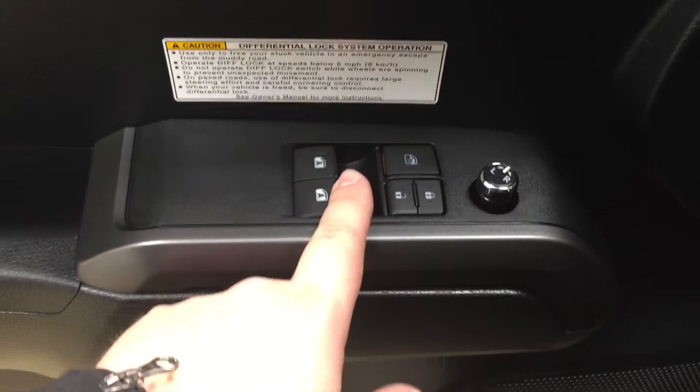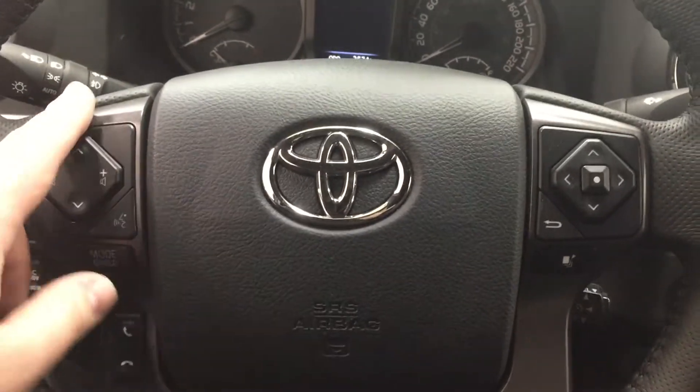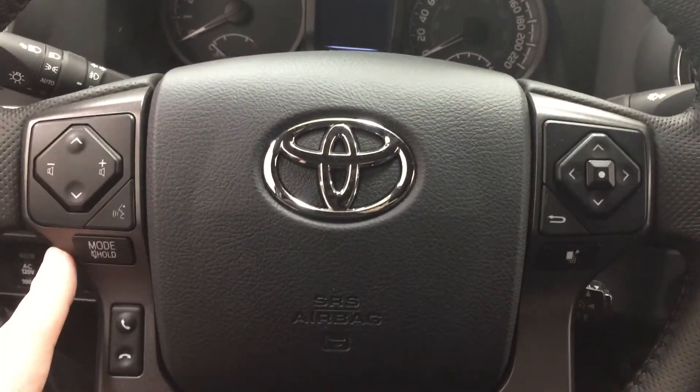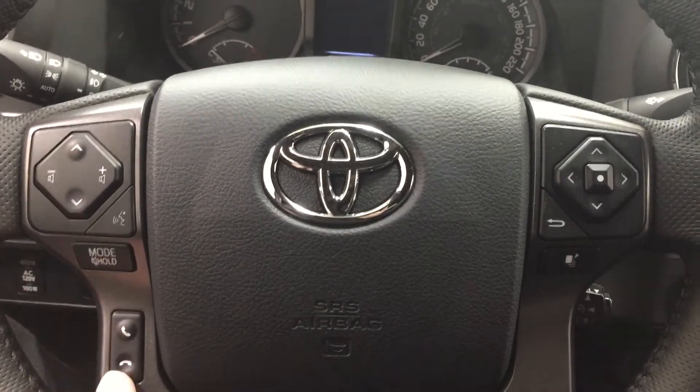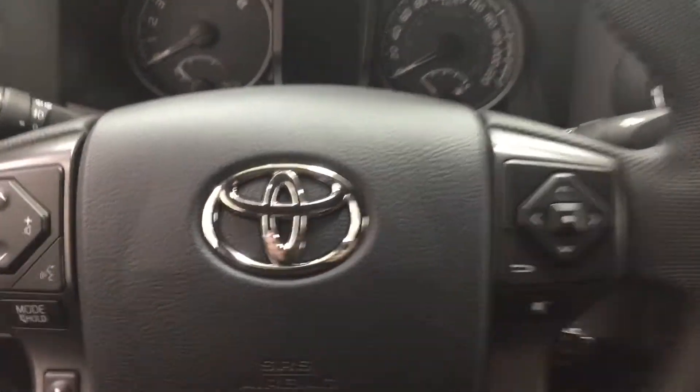On the inside of your driver's side door you have your mirror controls, window locks, power locks, and window controls for your two windows. A couple of the features you'll see on the steering wheel include your scroll function, volume control, mode select, voice recognition, Bluetooth, scroll function for your multi-informational display, as well as your cruise control.